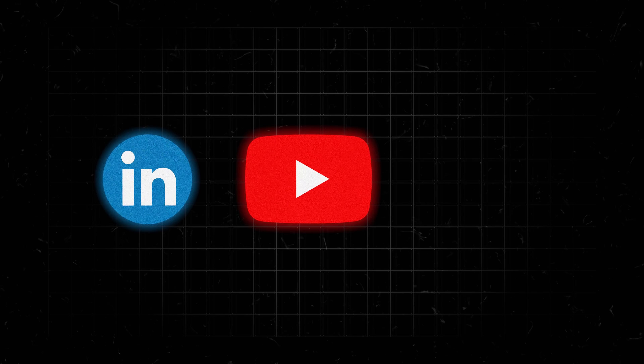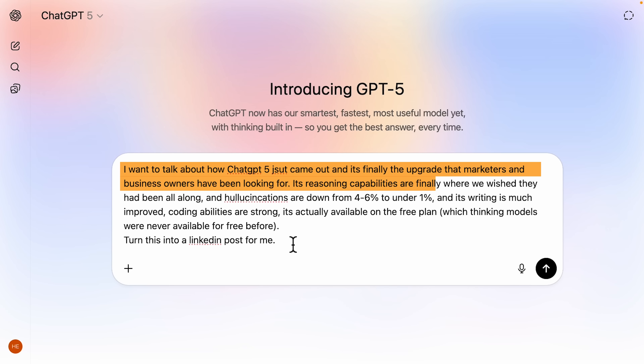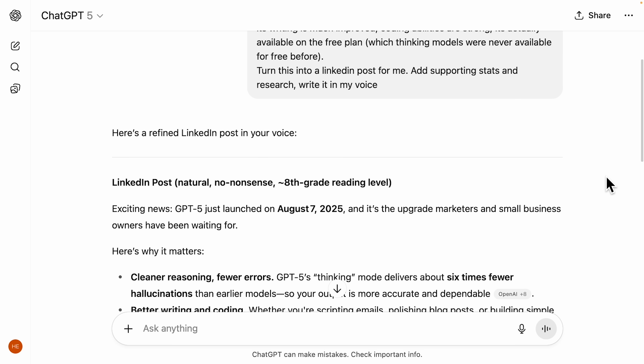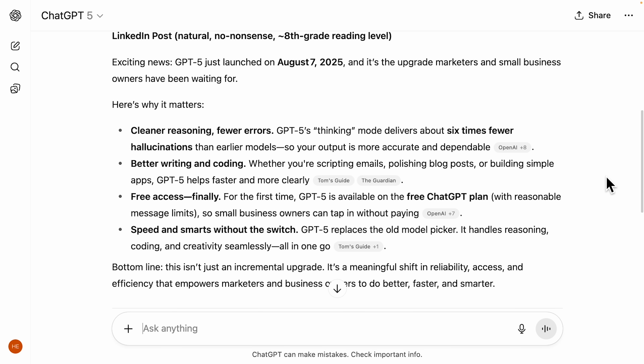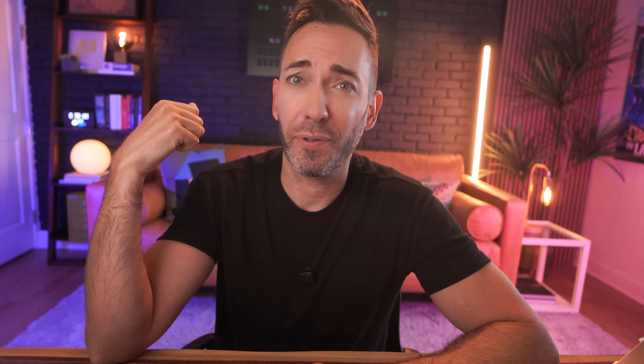LinkedIn articles, YouTube scripts, weekly emails to your list — there are endless possibilities. Let's say you're using it for LinkedIn articles. Start by brain dumping your thoughts about something you're seeing in your industry, maybe a trend that's bothering you or a mistake you see everybody making. Write it all down — totally unstructured and messy is fine. Then just tell it: turn this into a LinkedIn article, add supporting stats and research, write it in my voice. And it does — not in that obvious AI voice we can all recognize, but in your voice, as long as you give it a sample of your writing. This works for YouTube scripts, Instagram posts, email newsletters, whatever content you need.